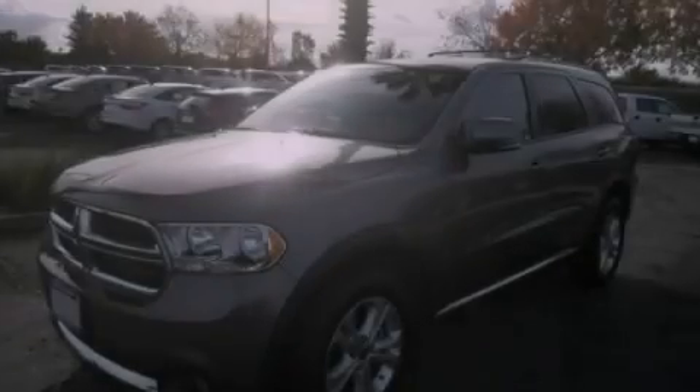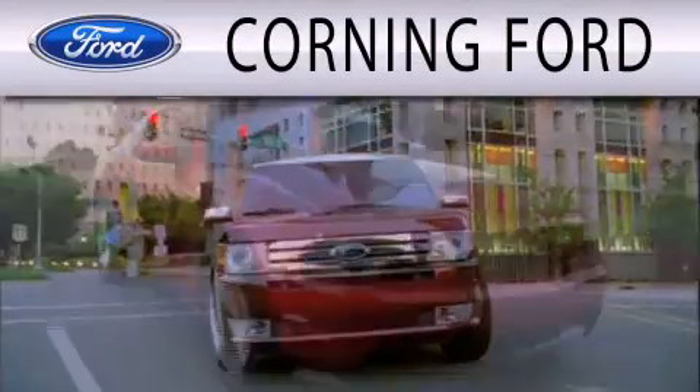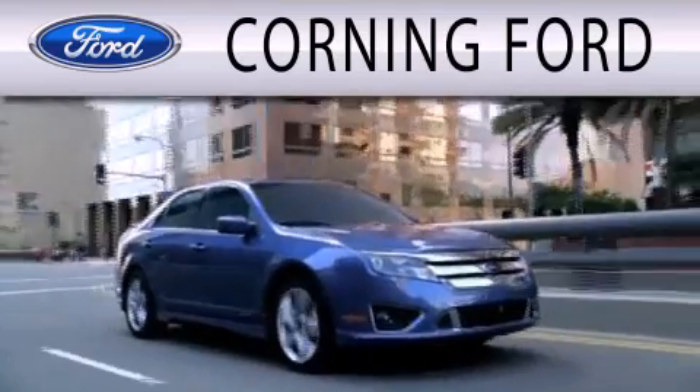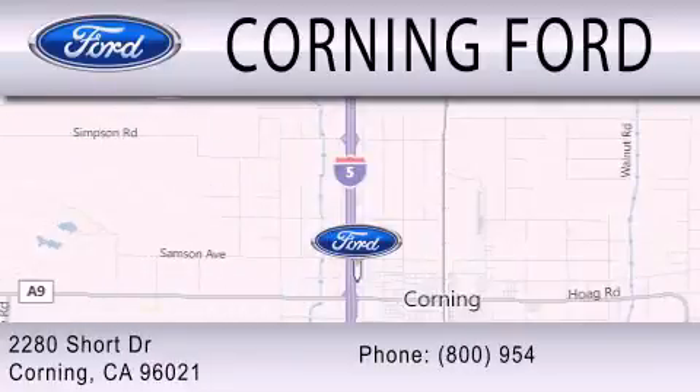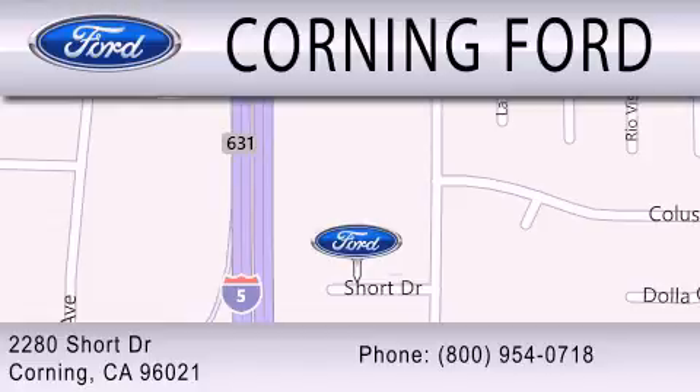Contact us today to arrange your test drive. Corning Ford is dedicated to doing everything possible to ensure that the experience you have selecting your next vehicle is as pleasant as possible. We're located at 2280 Short Drive in Corning. Get the best price the first time from our internet sales department and get one step closer to your next vehicle.